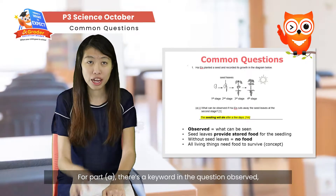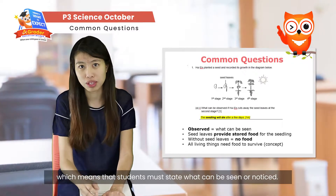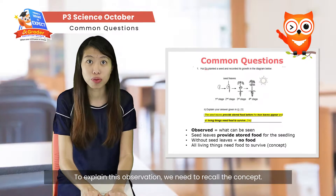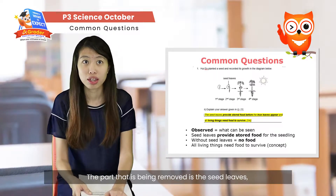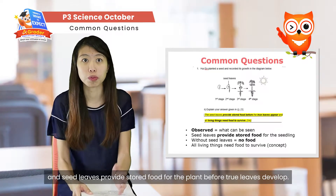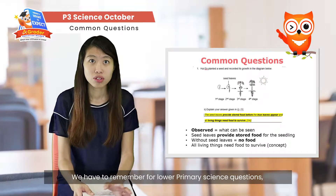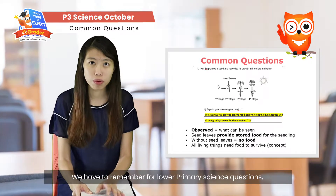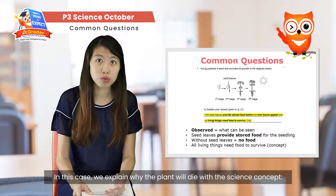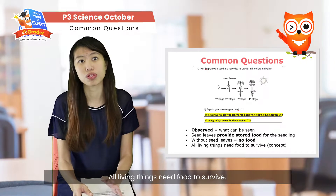For Part A, there's a keyword in the question — 'observed' — which means students must state what can be seen or noticed. In this case, they will know that the plant will die. To explain this observation, we need to recall that the part being removed is the seed leaves. Since seed leaves provide stored food for the plant before true leaves develop, without them the plant will have no food and will die. Every claim must be backed up with a science concept — in this case, all living things need food to survive.